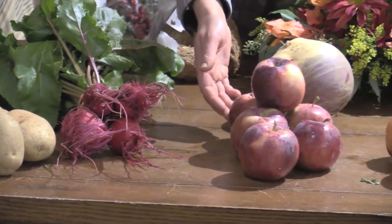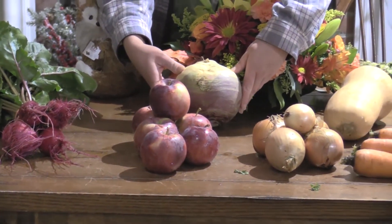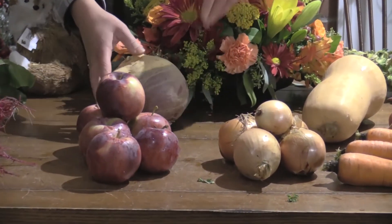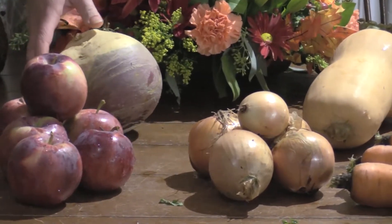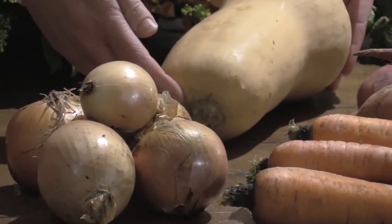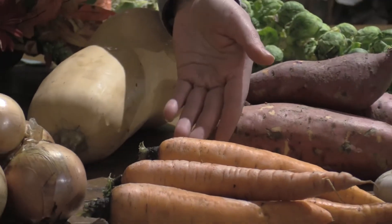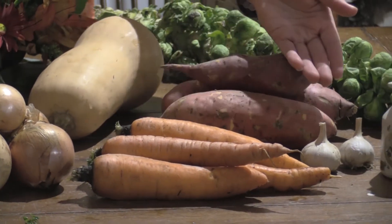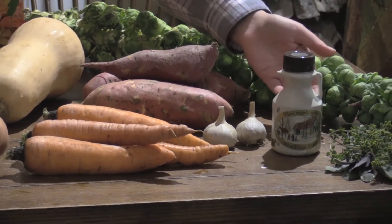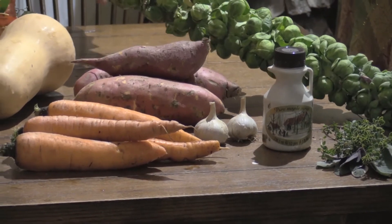Empire apples, great for baking. A rutabaga — you'll see these in the store commonly referred to as a turnip, but they're actually rutabagas. We don't wax ours, so they're nice and super fresh right from the field. Yellow onions, butternut squash, sweet potato, carrots, garlic, our own Woodbury Sugar Shed maple syrup, a collection of herbs, as well as a stalk of Brussels sprouts.